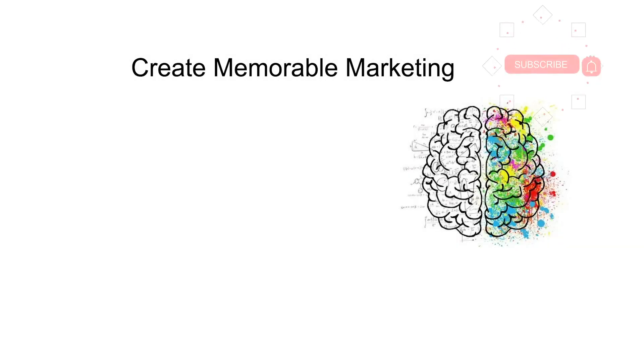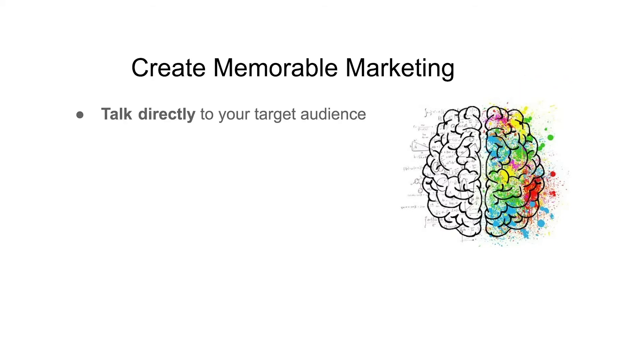Hey Modern Marketers, today we're going to talk about how to create memorable marketing. There are a few important things to remember when doing this: talk directly to your target audience, use their voice and tone, keep it simple, don't try to impress with big fancy words, and keep their pain points in mind and address their concerns with your content.